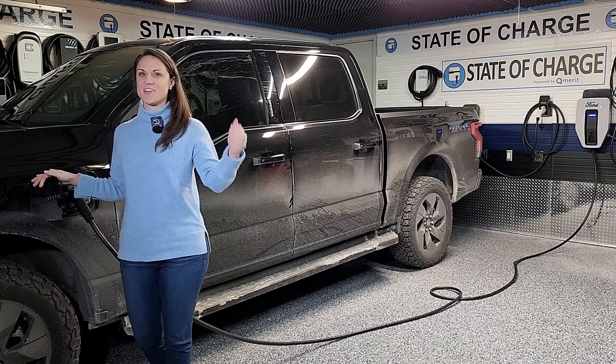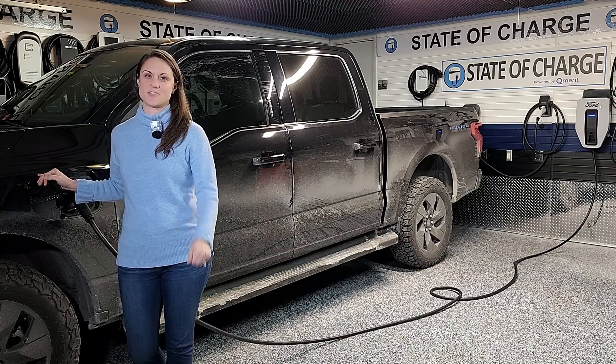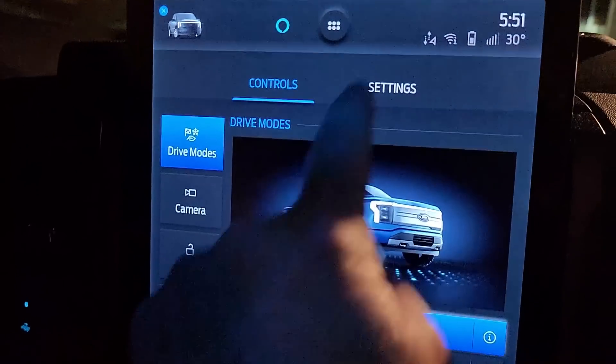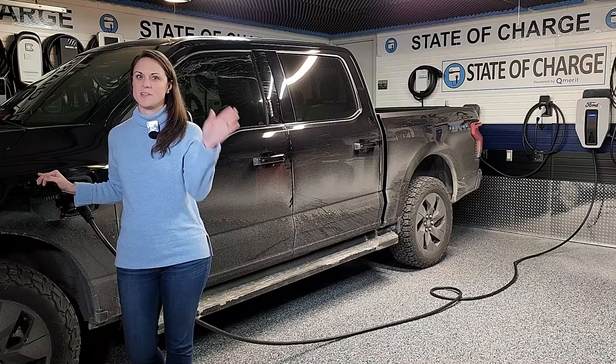Bonus footage: we made it back home to New Jersey. This time I did all the driving and we averaged 1.8 miles per kilowatt hour, finishing with 10% state of charge and 17 miles of range remaining. Happy New Year everyone!